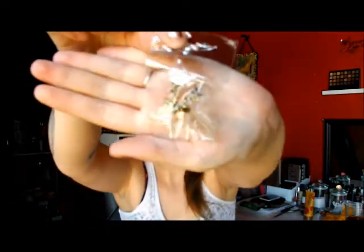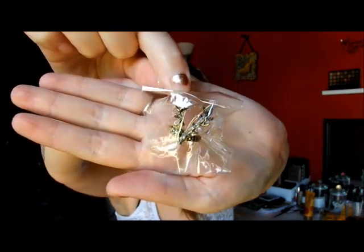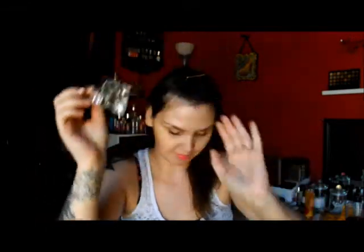I'm going to start with the jewelry. First piece is this very cute little reindeer — or not reindeer — deer head. This is actually for a friend, so I'm putting it right back in here. I'm going to ship it off to her.